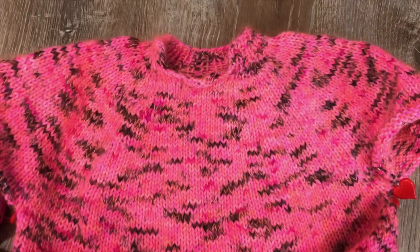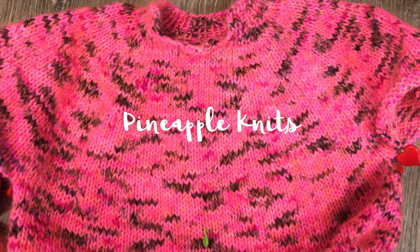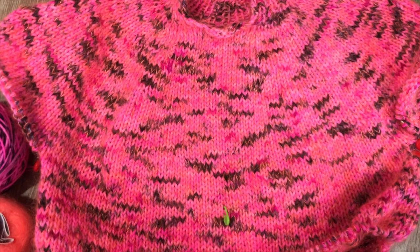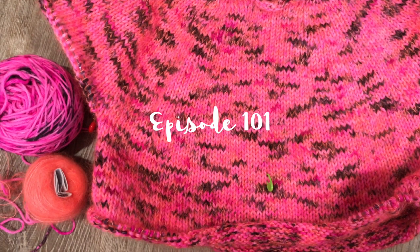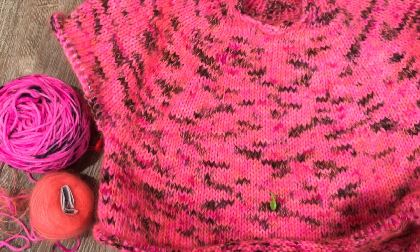On today's show I will be chatting about a couple of knits in progress, a couple of finished spins, as well as a weaving project almost finished. Hey everyone, I'm Marina and this is Pineapple Knits — my channel dedicated to knitting, spinning, and weaving.